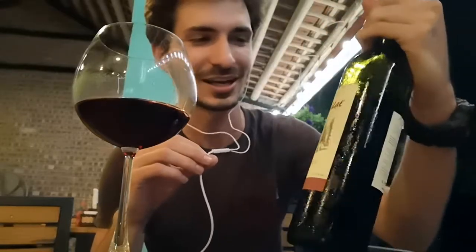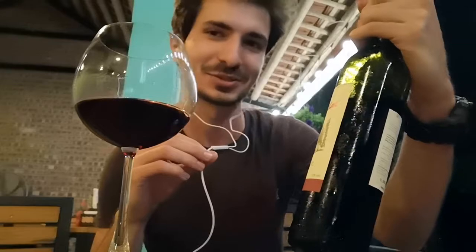Actually, I'm in a restaurant and I set this up really quickly. But it sounds interesting. Let's see.